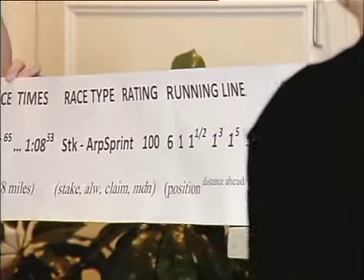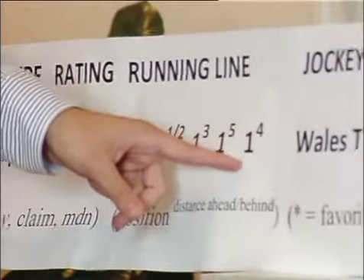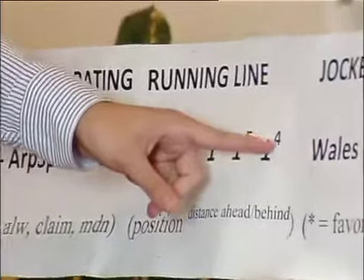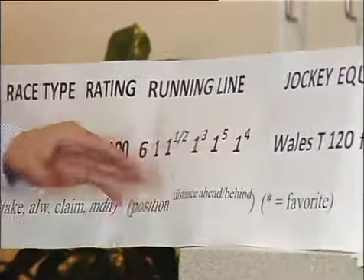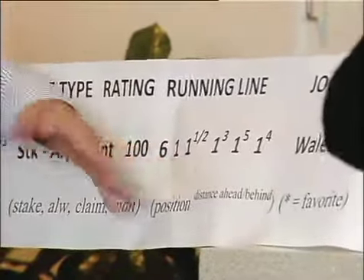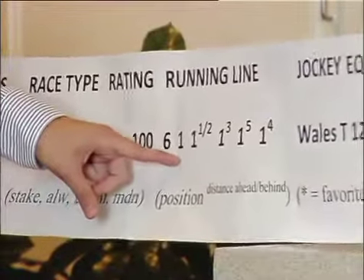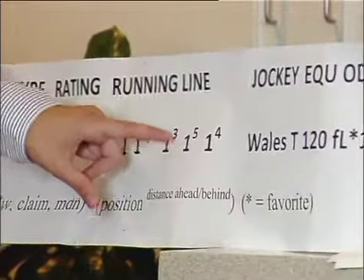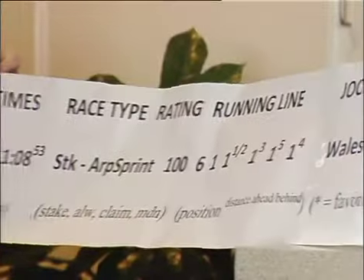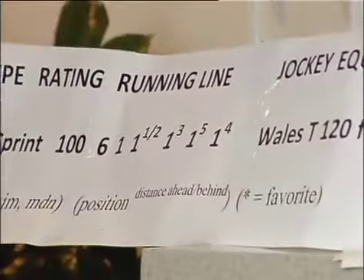I think the most important thing is the running line — how the horse ran. The very final number is how the horse finished, and the little superscript number is how far in front it finished. So this horse finished first by four lengths. Working backwards, you see the progression: it broke from post position six, started first, maintained its lead — a half a length, then three lengths, then five lengths, then four lengths at the finish. The position is the big number, and the superscript is either the distance ahead or the distance behind.